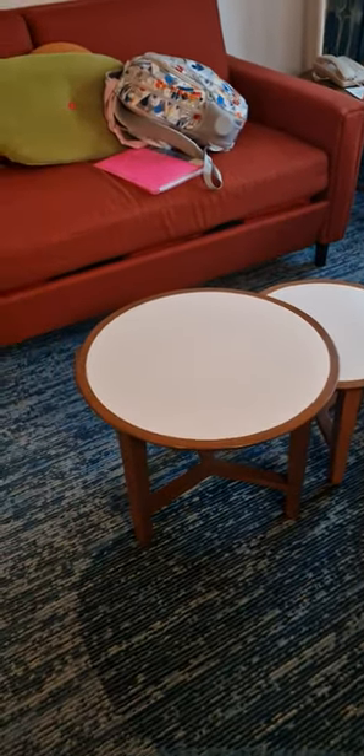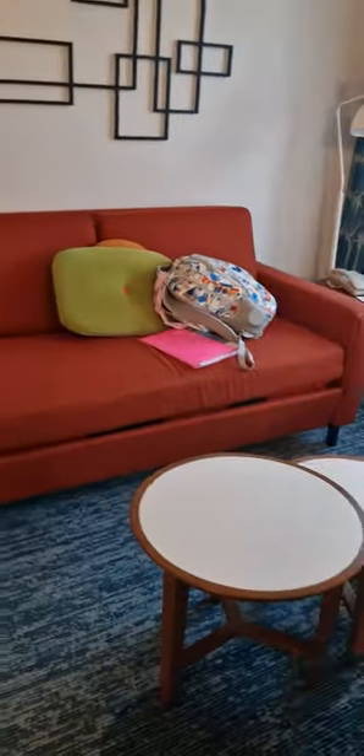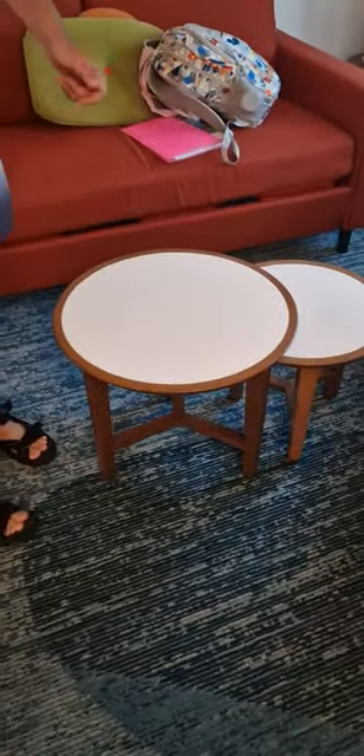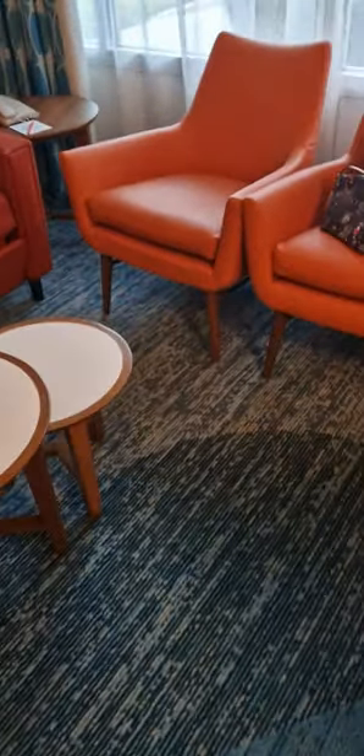Yeah, I'm really pleased overall. These tables — do they move? Plenty of coffee, which parents of a disabled child and a baby need. You can move those out of the way as well, so you can get good transfer and access to that sofa and to the seats. Obviously you can move the seats around as well.